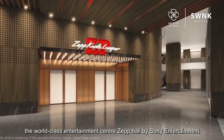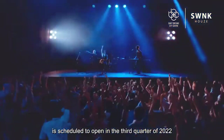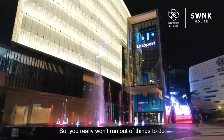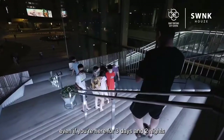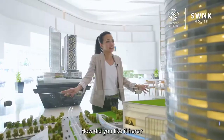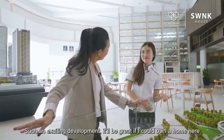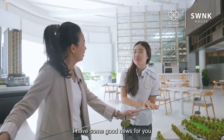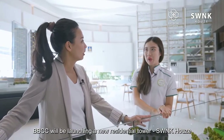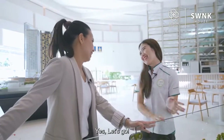Let me also tell you a secret — the world-class entertainment centre, Zapp Hall by Sony Entertainment, is scheduled to open in the third quarter of 2022. You really won't run out of things to do even if you're here for three days and two nights. So, Chin Chin, how did you like it here? Such an exciting development — it would be great if I could own a home here. Spot on! We are launching our new serviced residential project called Swank House, and the show unit is ready. Would you like to have a look? Let's go!